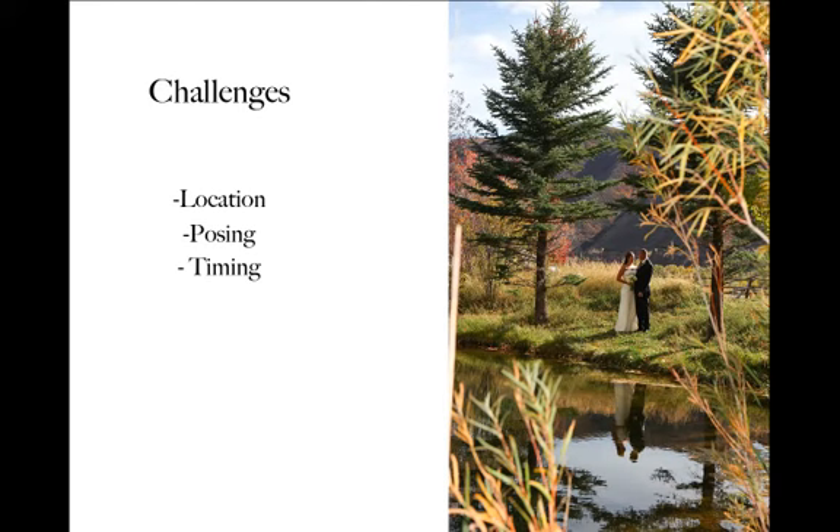First of all, let's go over the challenges. You need to find a great location, you need to focus on posing this group of people, and you need to be very conscious of the timing and how much time you have to take these photos.